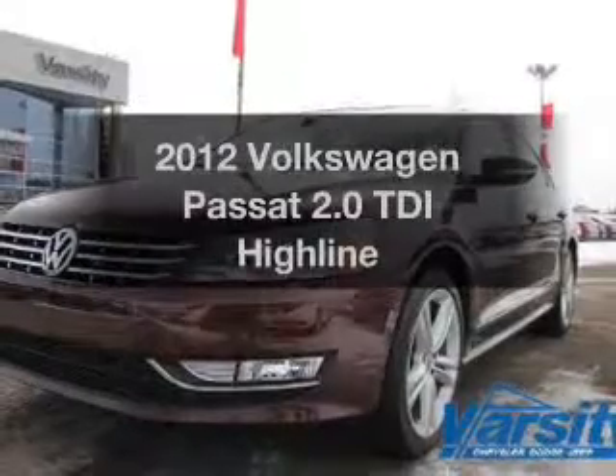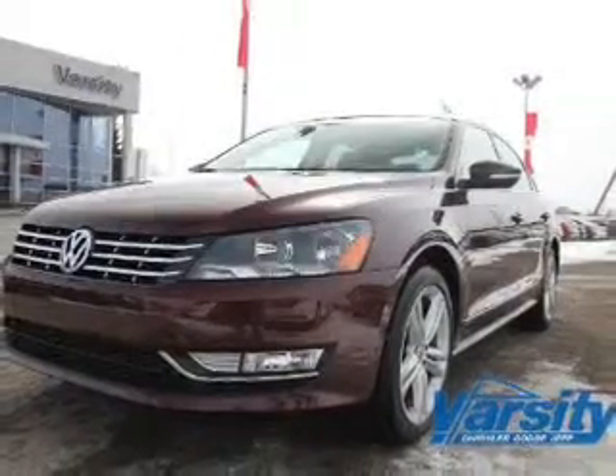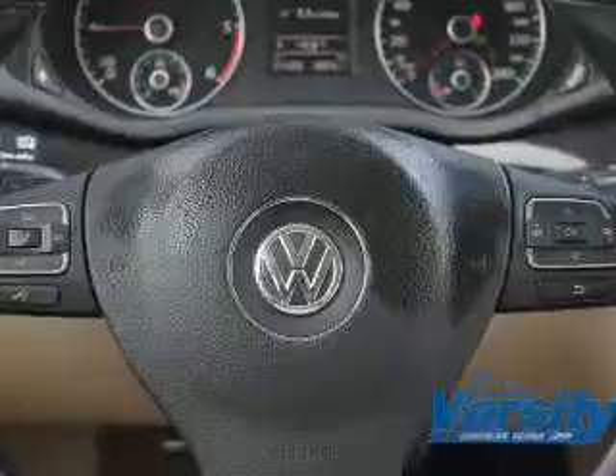Get noticed in this 2012 Volkswagen Passat. If you're looking for a first-rate auto, this one could be yours today.